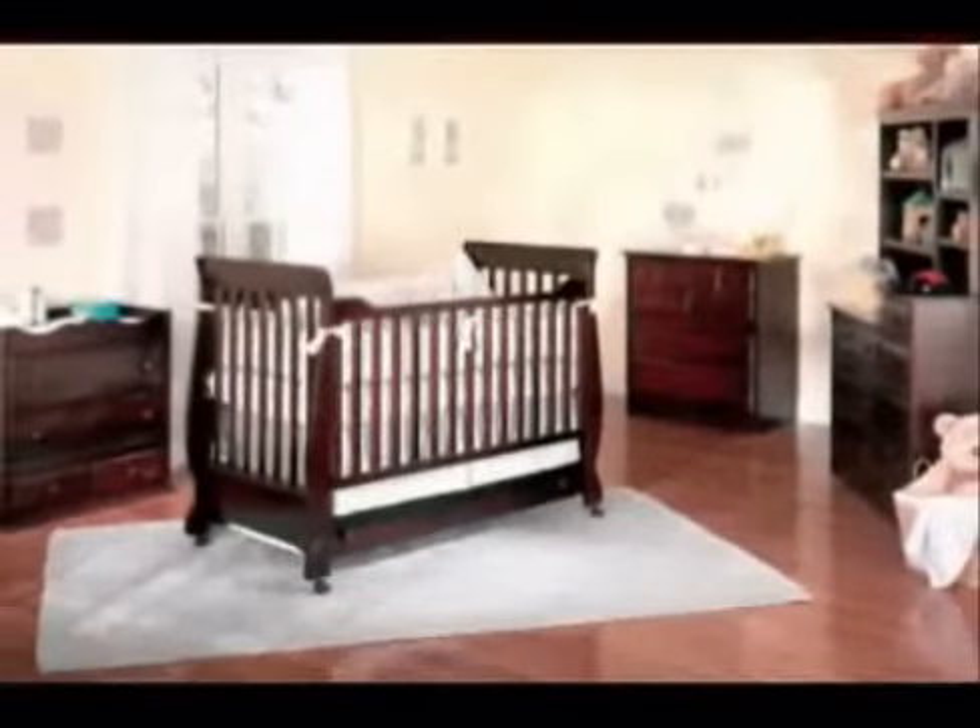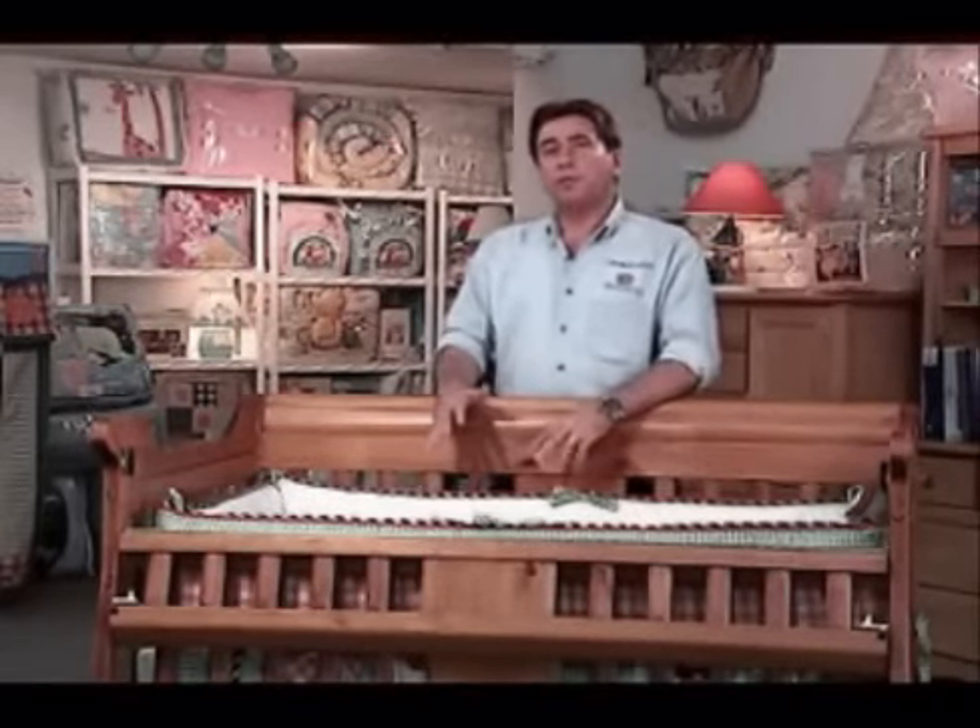Baby's Dream was the first to manufacture convertible cribs and our products are geared towards parents who want long lasting, good quality furniture. While all of our cribs are convertible, we also have versatile case pieces as well.